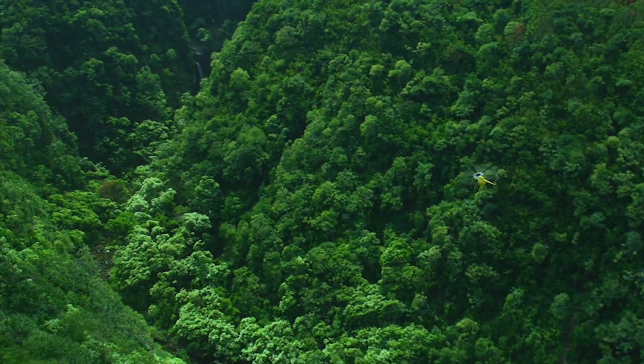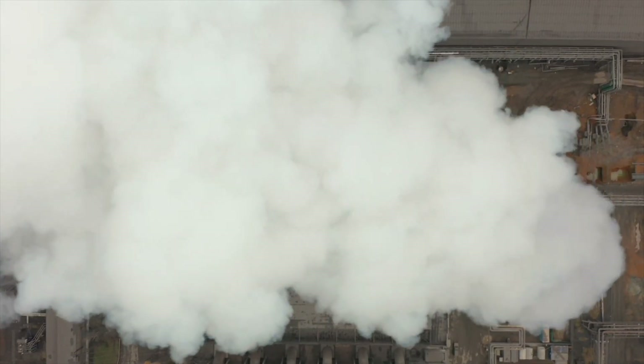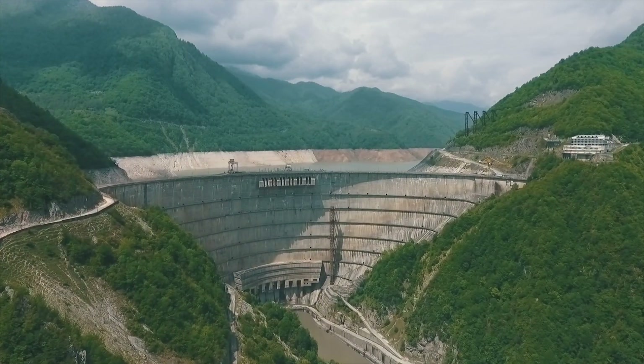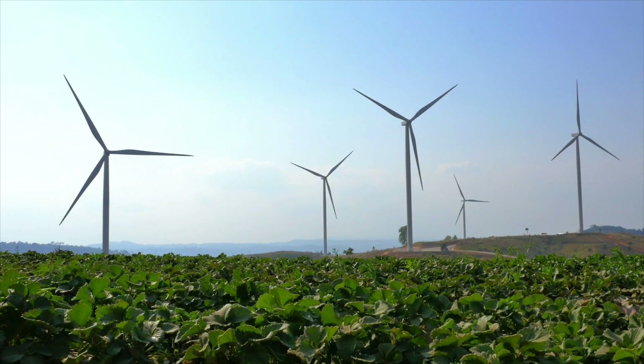All caused by global warming from the large amounts of CO2 being released into the atmosphere. In order to keep the situation from getting drastically worse, we must convert our energy systems to a more sustainable approach using renewable energy.